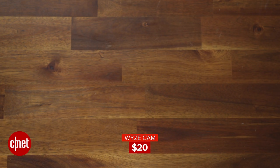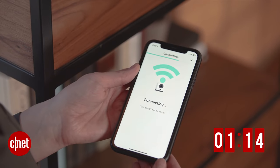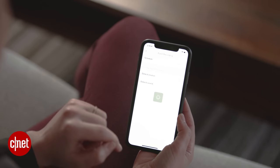Number two is the Wyze Cam at just twenty dollars. That gets you a camera capable of recording 1080p HD video, a micro SD card slot for continuous local recording, and support for Google Assistant and Amazon. You can set one motion detection zone, and the camera can also detect sound with smoke and carbon monoxide alarm detection. You also get 14-day event-based cloud storage and time lapse video. All of that costs twenty dollars with no monthly fees — one payment and you get all those features included.